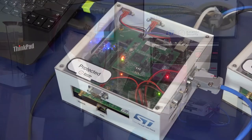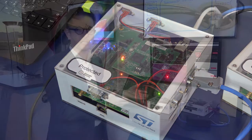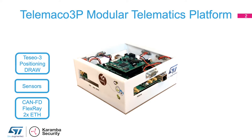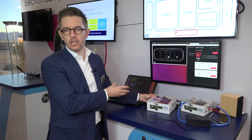The modular telematics platform is a quick prototyping platform that we are providing to our partners and to our customers for them to start developing applications quickly. It has everything to be able to start: onboard GNSS, onboard sensors for the GNSS and IMU, as well as modules for various communications.